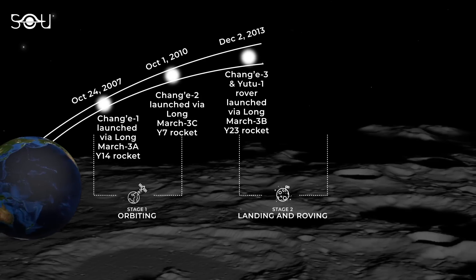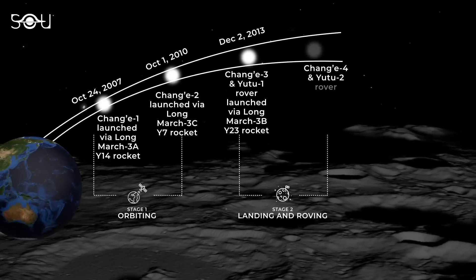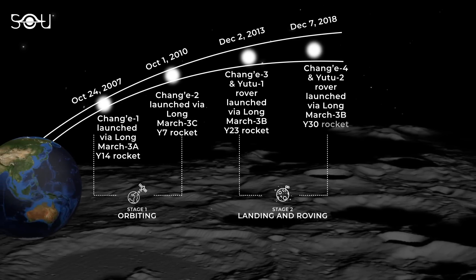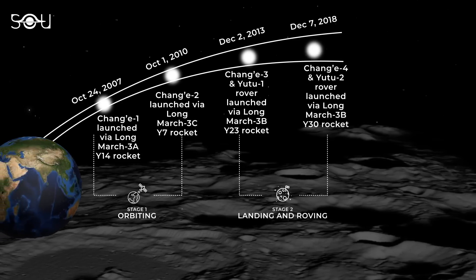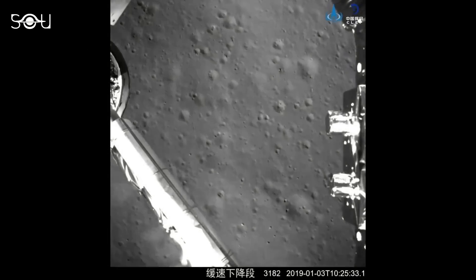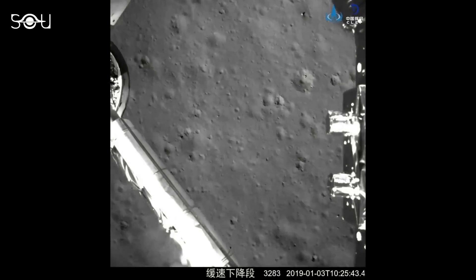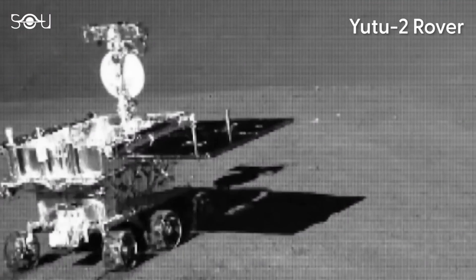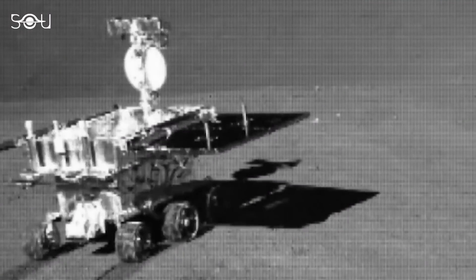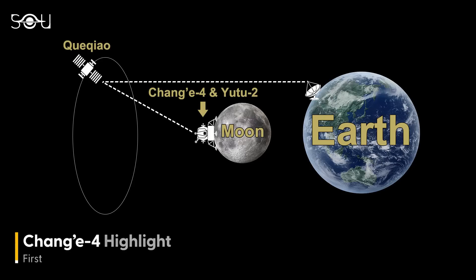Building on this success, Chang'e 4 was launched on December 7, 2018, with the ambitious goal of landing on the far side of the Moon — a feat never before accomplished. On January 3, 2019, Chang'e 4 successfully landed in the South Pole-Aitken Basin and deployed the Yutu-2 rover, marking another milestone in lunar exploration. Communication with the lander on the far side was made possible through a relay satellite placed at the L2 Lagrange point of the Earth-Moon system.